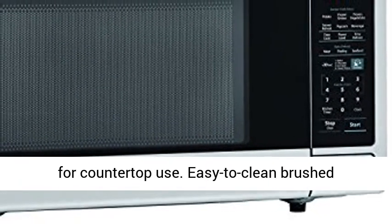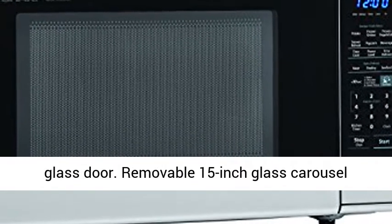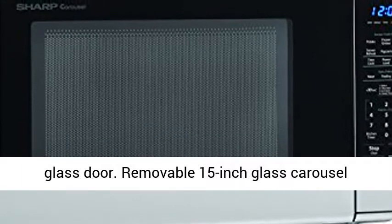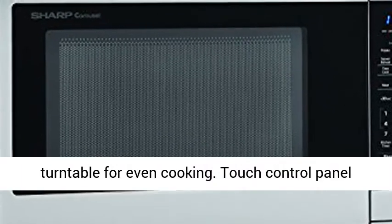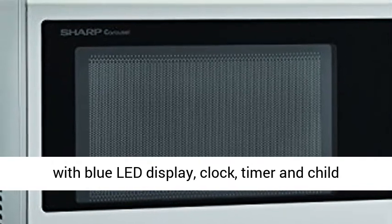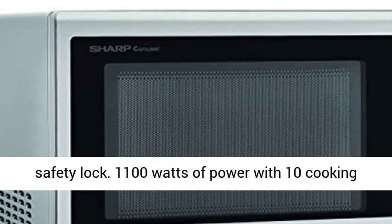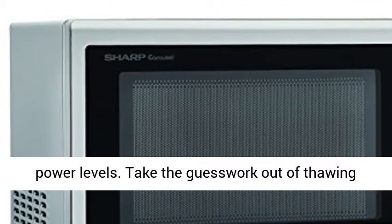Extra-Large Family-Sized 1.8 Cubic Foot capacity microwave for countertop use. Easy-to-clean brushed stainless steel finish with scratch-resistant glass door. Removable 15-inch glass carousel turntable for even cooking. Touch control panel with blue LED display, clock, timer, and child safety lock. 1100 watts of power with 10 cooking power levels.